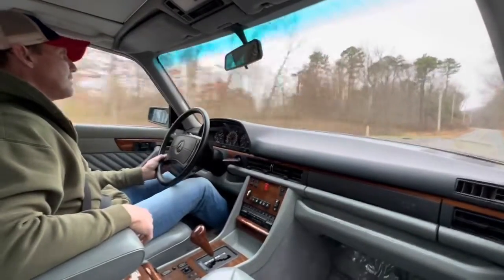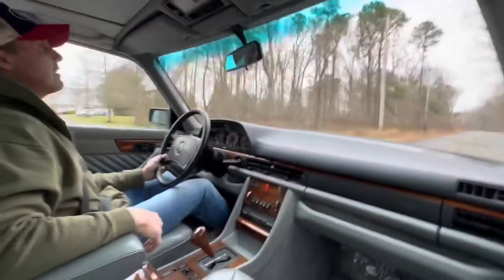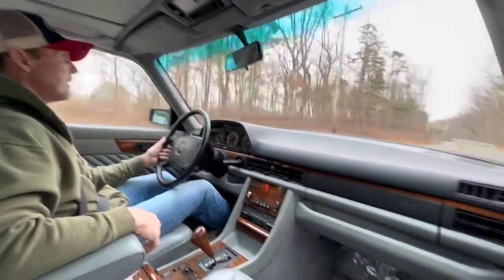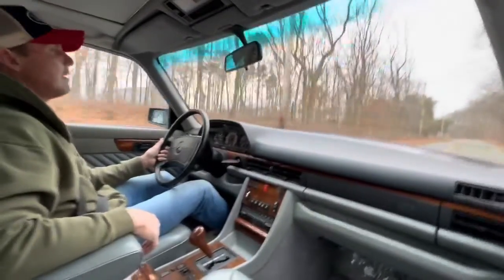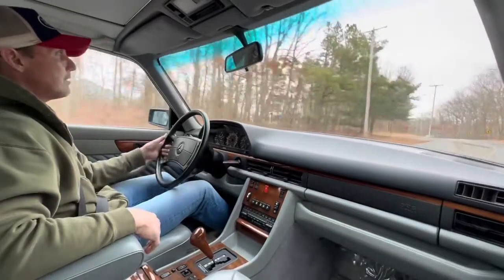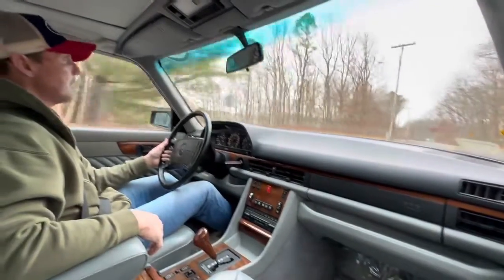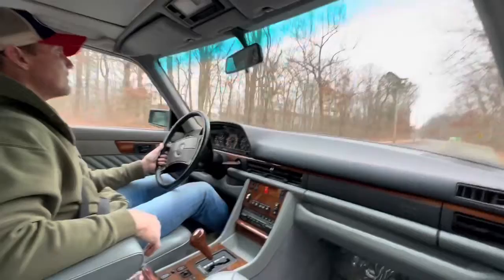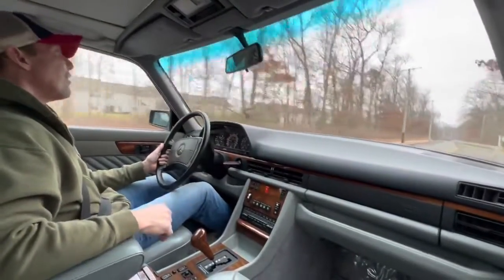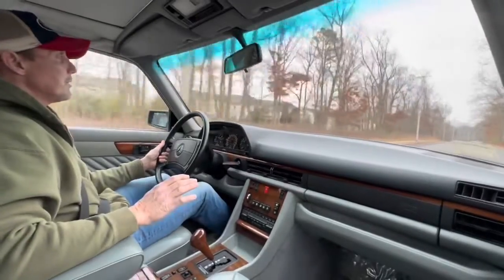This is the last year of the 126. You are going to be hard-pressed to find a nicer, cleaner example than this car. The paint is immaculate. The interior is absolutely gorgeous. The wood is beautiful. No dash cracks. The engine bay is absolutely beautiful.